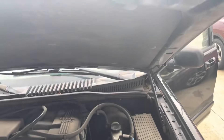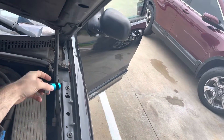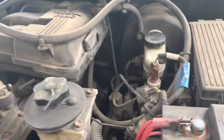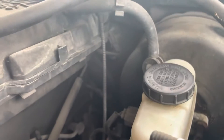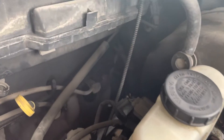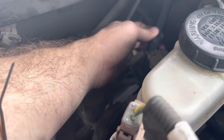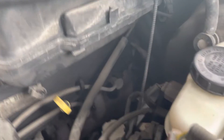Let me open the hood and see what's going on. The hood won't stay open — I'll use my handy little tool to keep it open. I feel like I hear something back here.